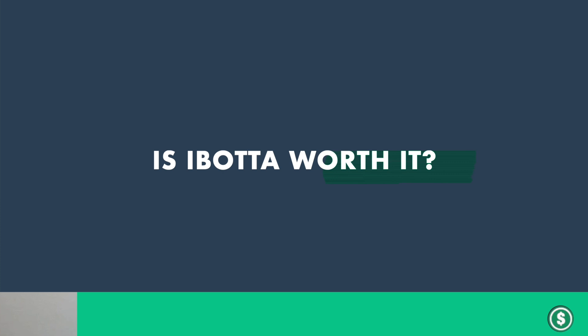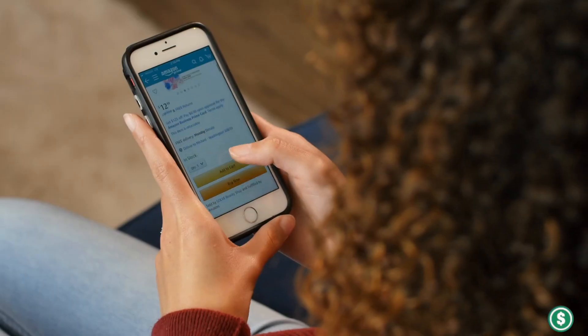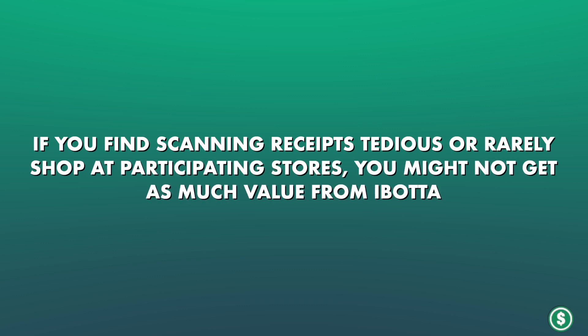Based on my experience, Ibotta can be worth it if you regularly shop at major retailers, if you're willing to spend some time checking offers and scanning items, and if you can avoid buying certain things in order to wait for cash back offers. It's best suited for people who want to be more thrifty with their shopping. The savings can add up significantly over time, especially if you're buying groceries for a full family. However, if you find scanning receipts tedious or rarely shop at participating stores, you might not get as much value from Ibotta. My recommendation is to give it a try — it's free to use and even small savings can add up over time. Just remember to use it for purchases you were already planning to make. Don't leave that money just sitting on the table.